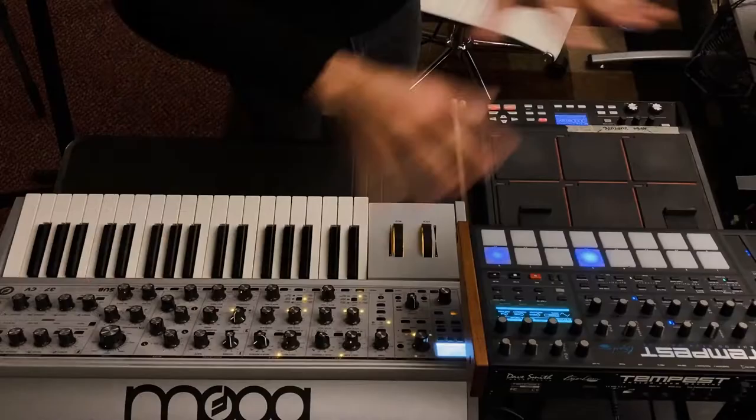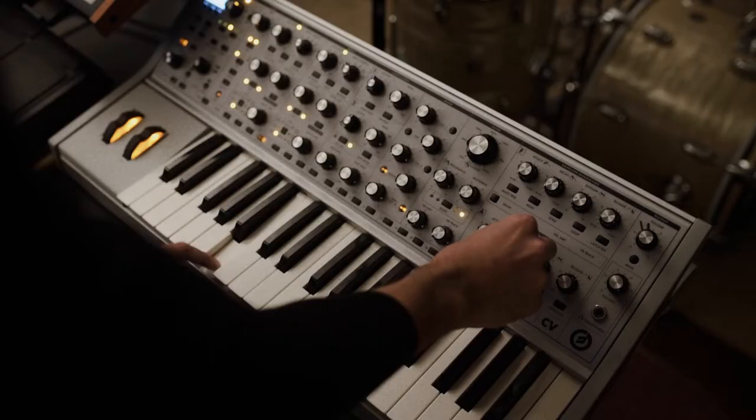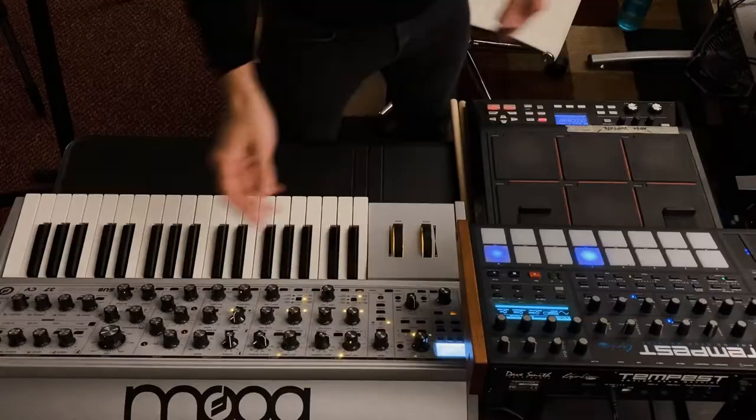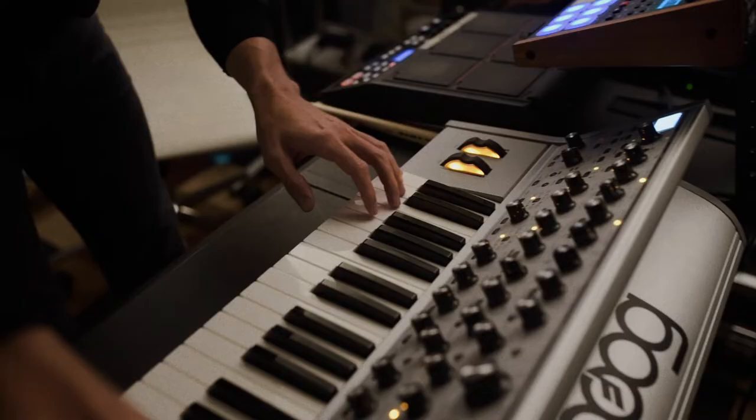The new Blade Runner was a huge influence on some of these sounds. The movie It Follows as well. I'll start with the beginning drums and go into a little bit of that. What I used is everything you see right here: a Dave Smith Tempest Analog Drum Machine, a Moog Sub-37 CV, and I actually used some samples on this Roland SPD-SX.